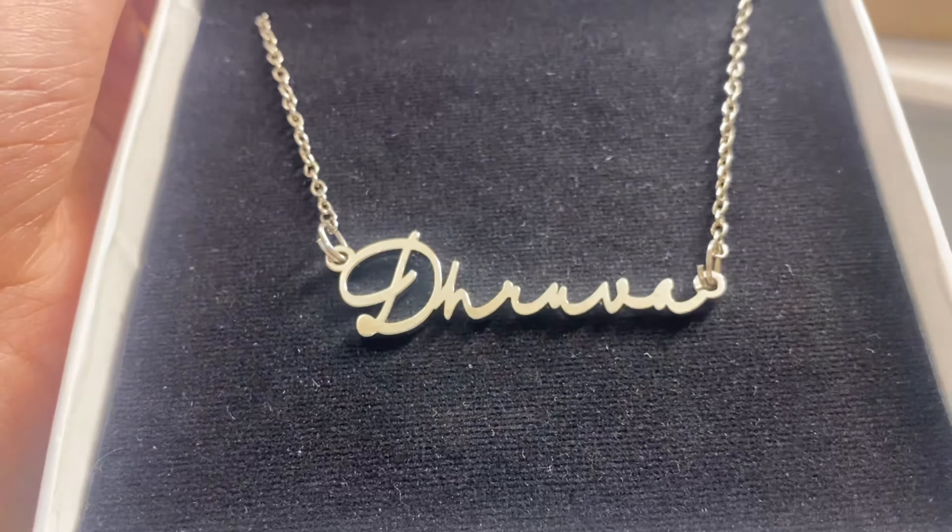When I received it, my sister saw it and she really liked it. Now I feel I should have ordered one with my name and one with my sister Mansi's name — but never mind, I'm going to gift her one as well. I'm absolutely satisfied with the quality and the finish. When you look at the website you're not very sure how it will turn out, but they delivered on time and I love it.